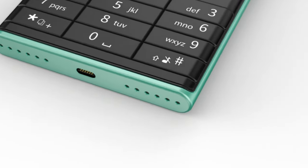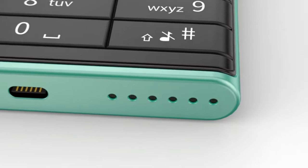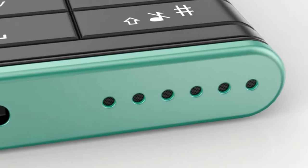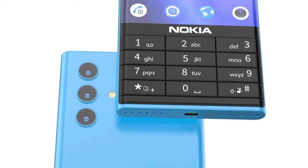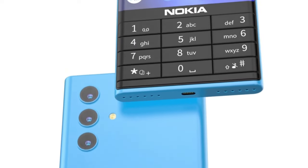The Nokia NX 5G trailer has already been released, and it looks impressive. The phone has a sleek and stylish design, with a large screen and a triple camera setup at the back. The trailer showcases the phone's fast 5G connectivity and its ability to handle heavy-duty tasks like gaming, video streaming, and multitasking.